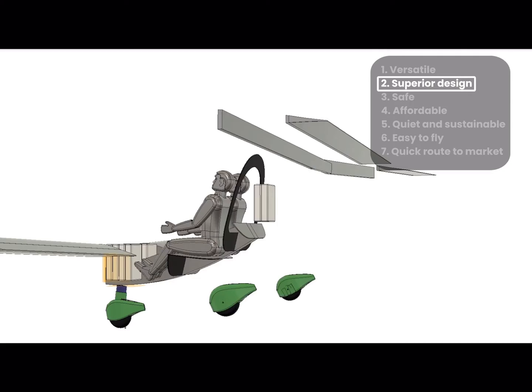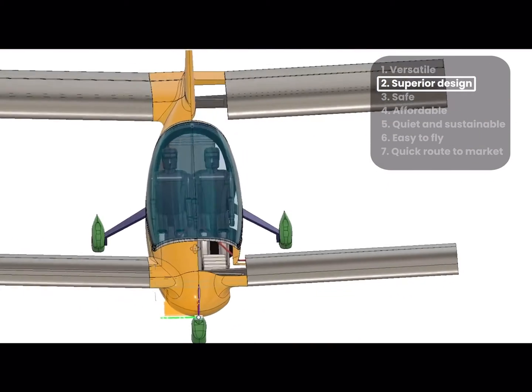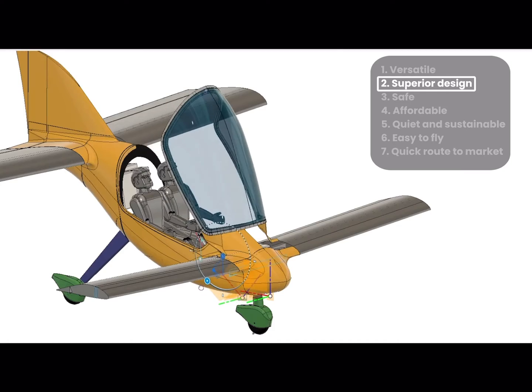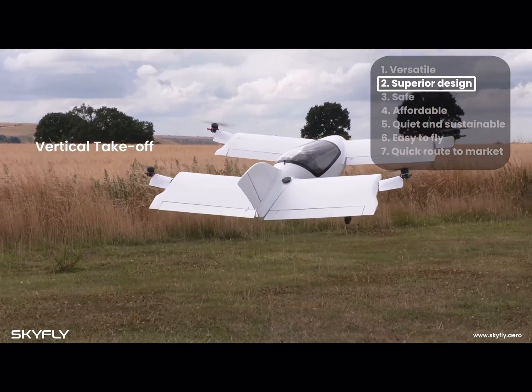Unlike other eVTOL concepts, the Axe does not have rotating motors, which are heavy, failure-prone and expensive. Instead, we have a lightweight, simple and energy-efficient design, with fixed-angle rotors and four high-lift wings.